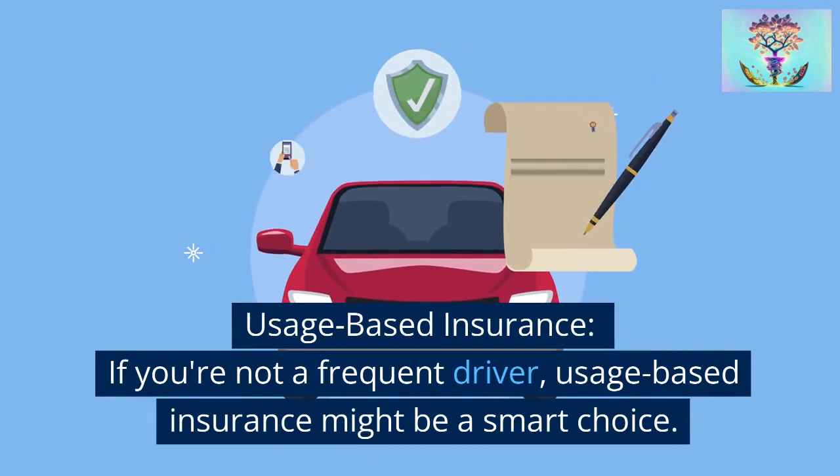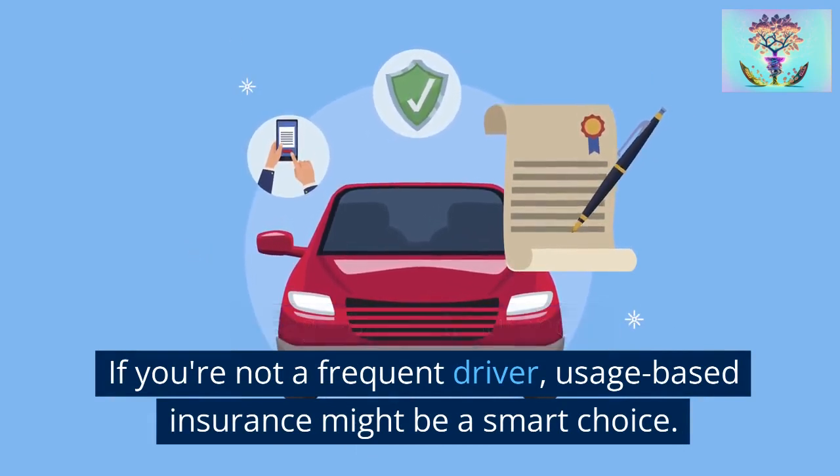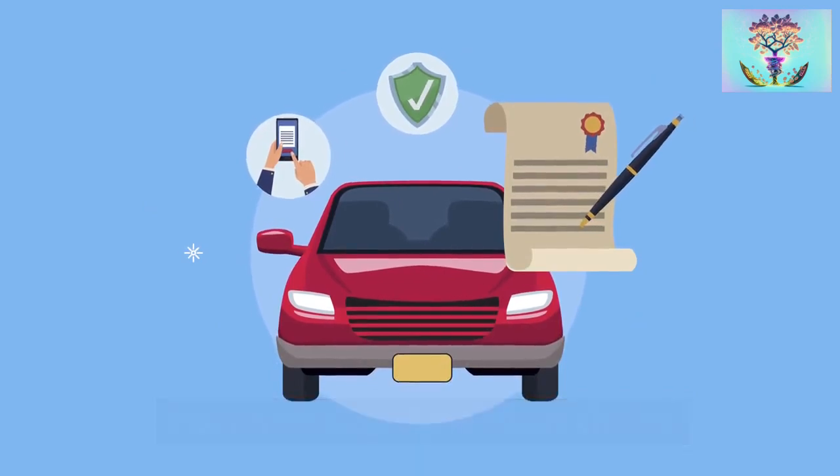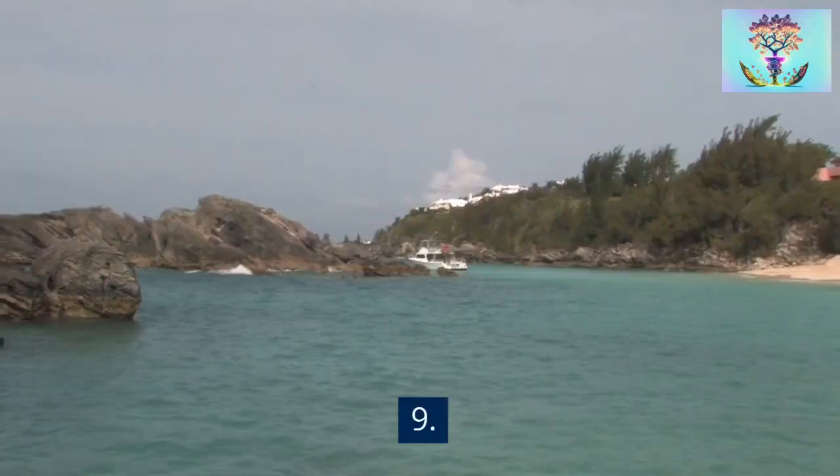Strategy 8: Usage-based insurance. If you're not a frequent driver, usage-based insurance might be a smart choice. Companies like Root or Triple-A offer discounts for lower mileage.